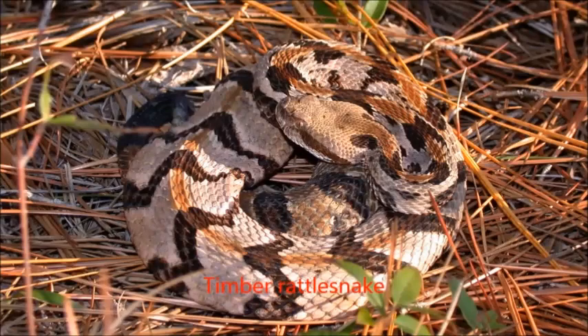A cousin or relative to the eastern diamondback is the timber rattlesnake. Timber rattlesnakes are still highly venomous. They range from 30 to 60 inches, and some — very rarely — reach up to six feet. They're substantially thinner than the eastern diamondback, but their venom is still pretty toxic. Most deaths from the timber rattlesnake occur within six to 48 hours of being bitten. If you can get antivenom within two hours, your recovery rate is increased by 99 percent.